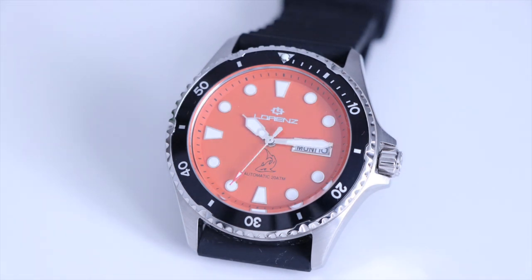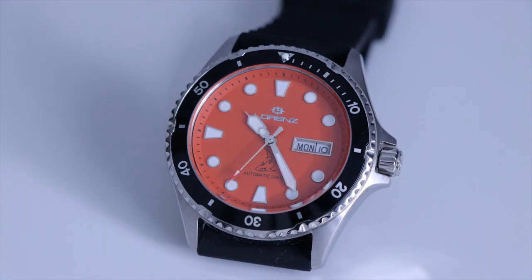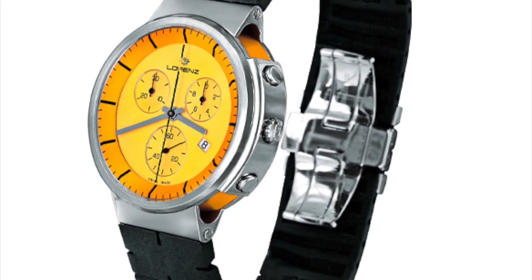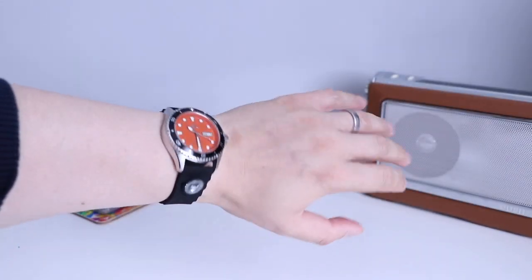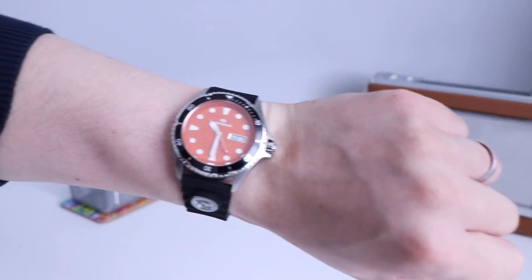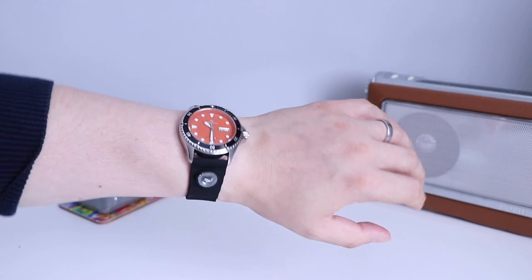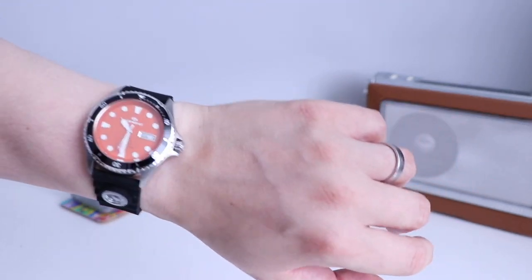Moving to the 80s, Lorenz launches a collection of chronographs with Japanese movements. Moving to the year 2000 and beyond, Lorenz creates their first sandwich case construction and this model becomes award-winning in 2008. And in 2016, the brand is purchased by Leader Watch Company, a new company owned by Italian experts in the timepiece business for over 50 years.